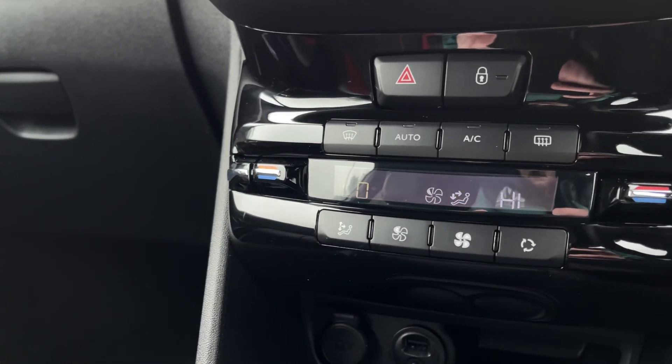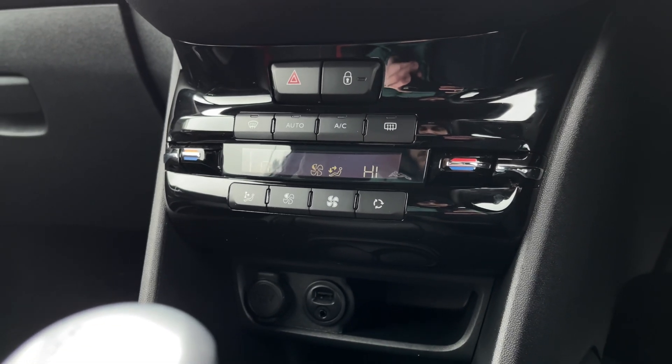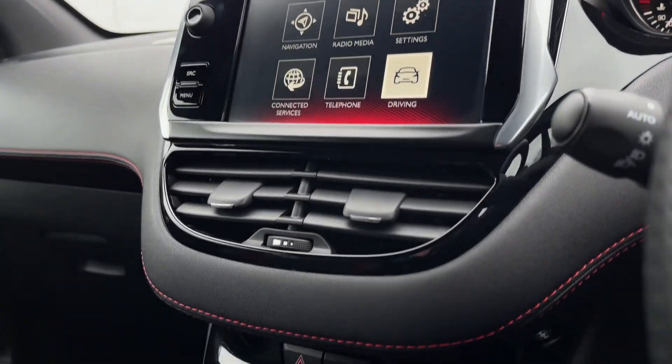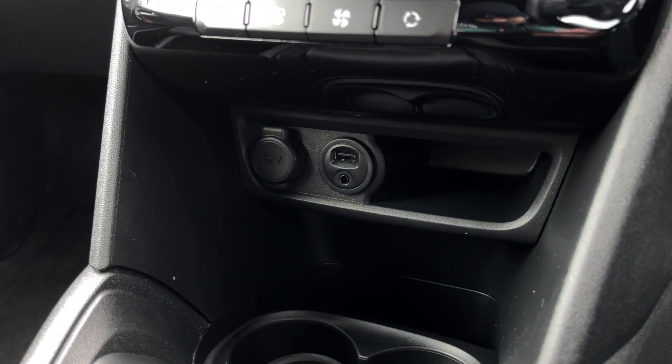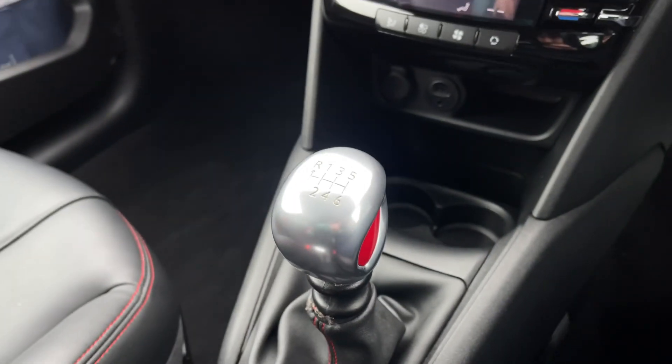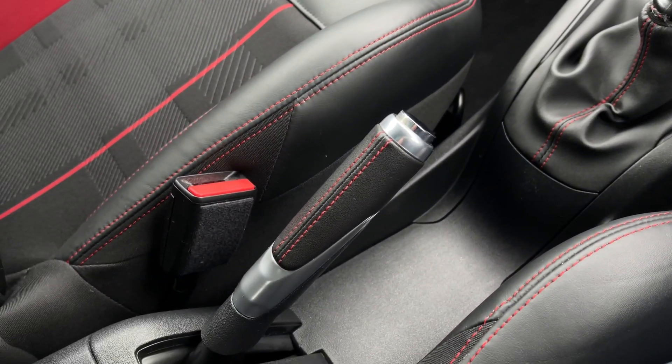Making our way a bit further down, you have the dual-zone climate control for individual temperatures on each side of the vehicle. And down the centre, you've got that gorgeous leather surround there on the top, USB, AUX and 12V just below that, a 6-speed manual gear stick, and behind that you've got your leather-wrapped handbrake.